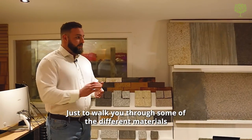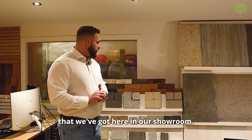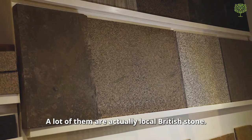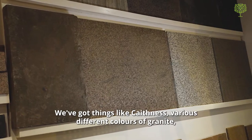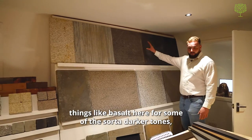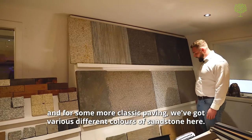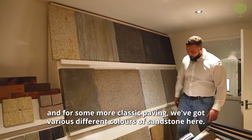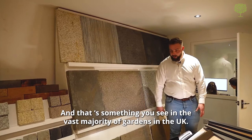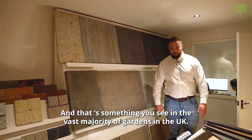Just to walk you through some of the different materials we've got here in our showroom. Starting off, we've got our stone paving. We have various different stones — a lot of them are actually local British stone. We've got things like Cape Ness, various different colours of granite, basalt for some of the darker tones, and various different colours of sandstone for more classic paving, which you see in the vast majority of gardens in the UK.